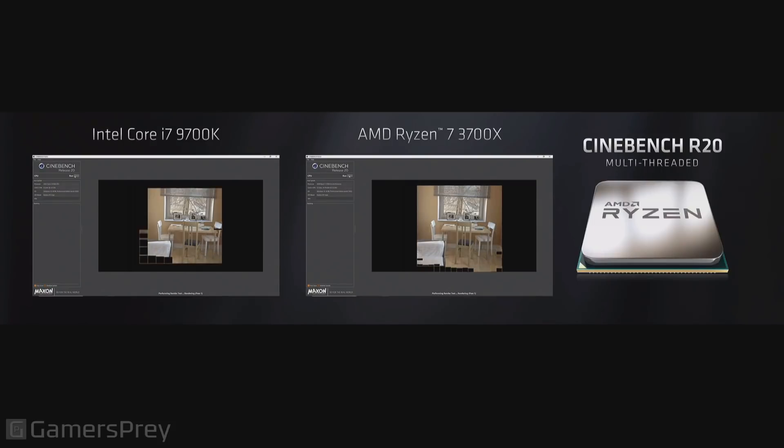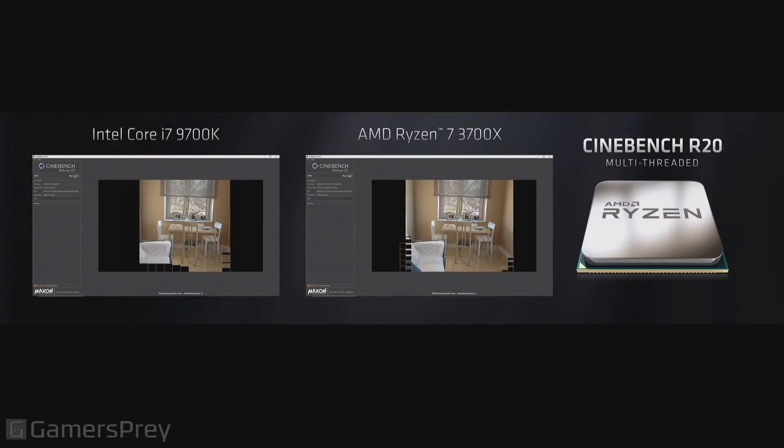And as we turn through this realistic ray-traced scene, you may notice that the Ryzen 7 3700X is quite a bit faster. In fact, it's about one-third faster than the competing part. And that's really a testament to the compute performance of Zen 2 and the density that the 7-nanometer Zen 2 architecture brings to a chip.